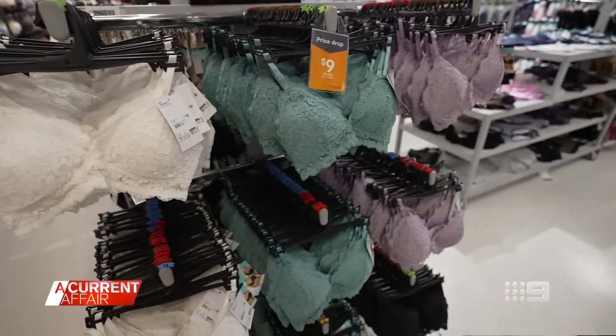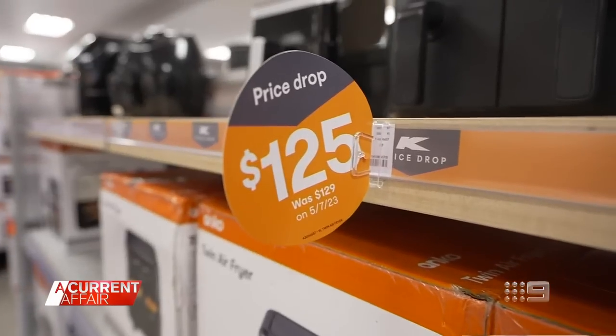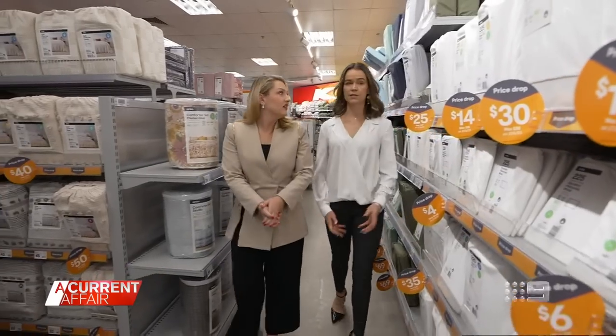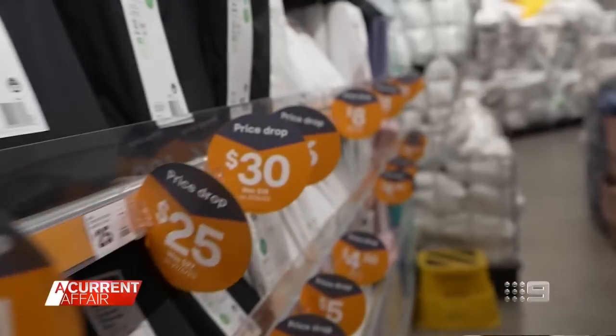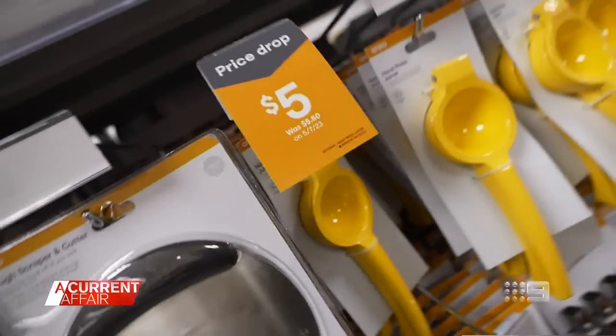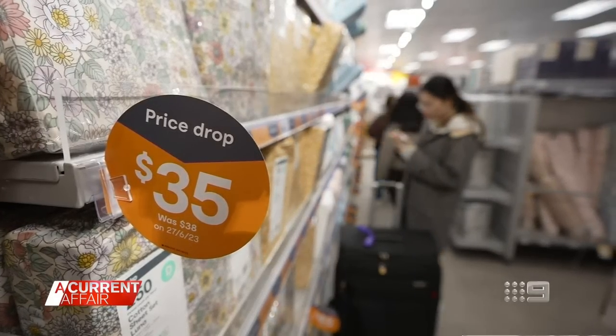There are these little orange tags popping up in Kmart and they mean business. It's a huge amount of savings. It's called a price drop and once it drops it stays there. These are when we actually reduce the prices on the item, and the price drop is here to stay.